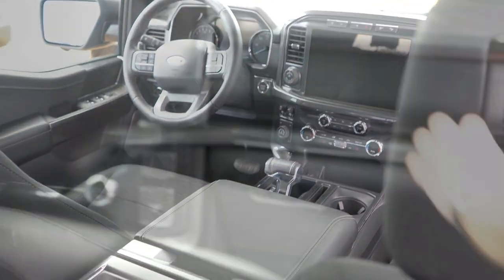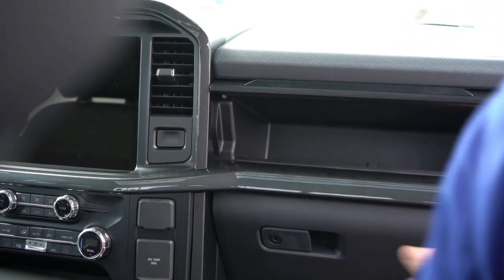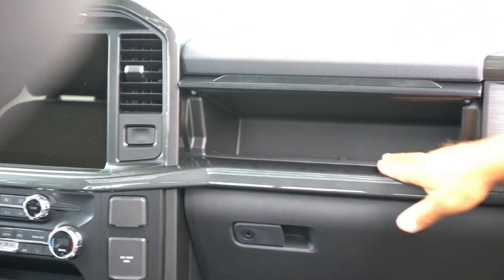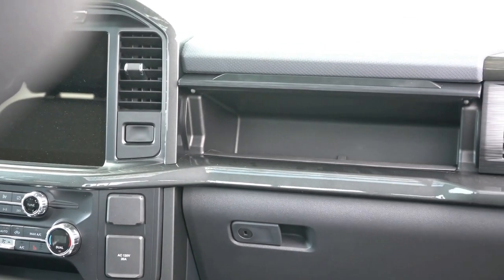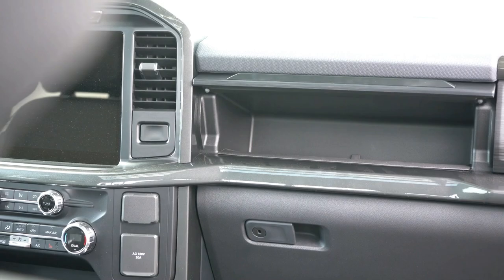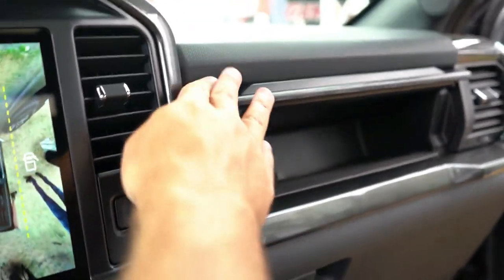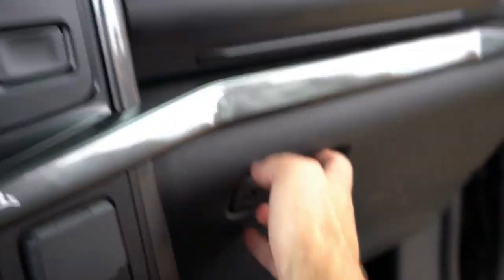One of the cool features on the new F-150 is a dual glove box setup. There's your standard glove box down below, but the upper glove box opens via a button just below the climate control vent — a somewhat secretive and unexpected touch that sets it apart from other trucks.